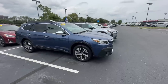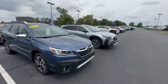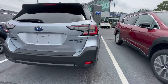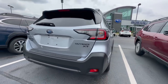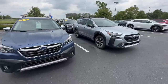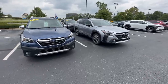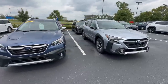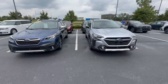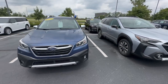Both trim levels come standard with a 2.5-liter engine, which is what we're comparing today, but you can get an XT in either one. The XT is the turbocharged engine for more speed and performance — it's equivalent to the performance of the 3.6R six-cylinder that was offered in 2019 and prior. The six-cylinder is no longer offered as of 2020 and newer, so these two really do look identical, which makes it hard to differentiate between them.